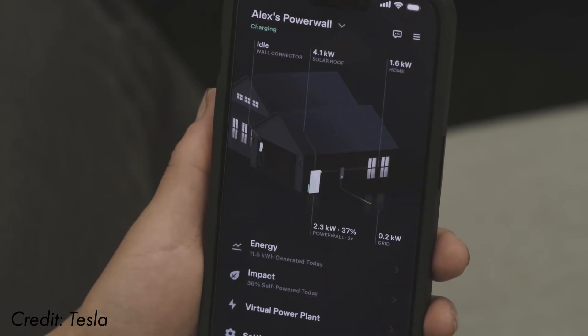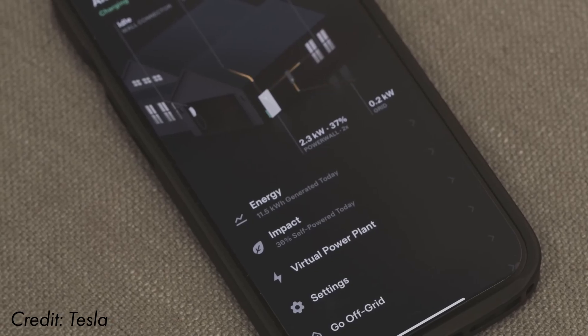When Tesla paid us a visit prior to the launch of Powerwall 3, they mentioned that Tesla Electric would soon be coming to the UK, and it's on track for 2025. So what is Tesla Electric and what will it look like in the UK?